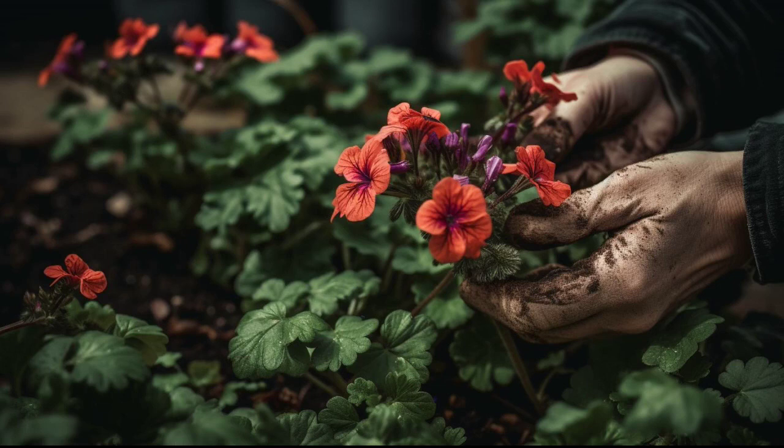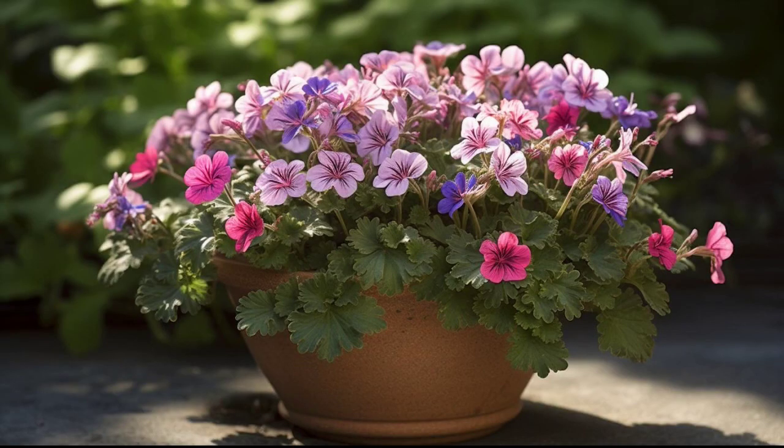Geraniums will bloom from late spring until the first frost. You can harvest the blooms at any time, but they are most fragrant in the early morning. Cut the stems leaving at least 3 leaves on each stem.